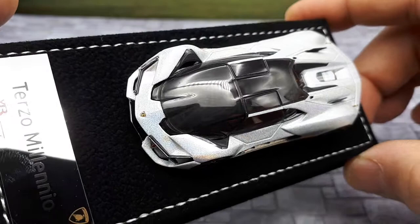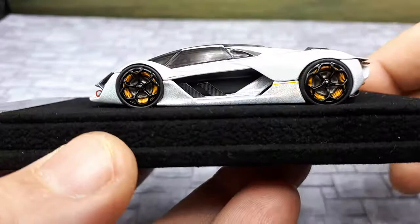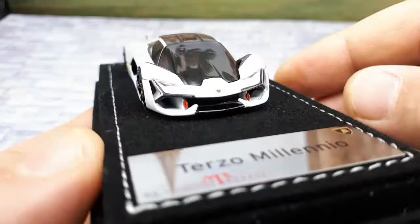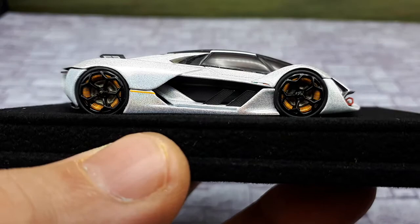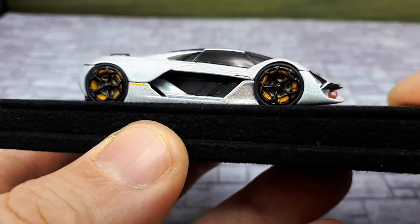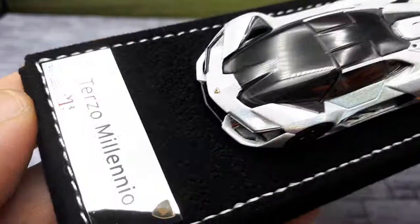The car was designed by Mitja Borkut, a German designer in the Lamborghini internal design team. It's not a running vehicle — they built a full-size concept but it doesn't actually operate. The intention is to have a motor in each wheel for all-wheel drive, and they're trying to incorporate supercapacitors instead of batteries to power this thing, because supercapacitors can charge and dump power extremely fast in comparison to batteries.